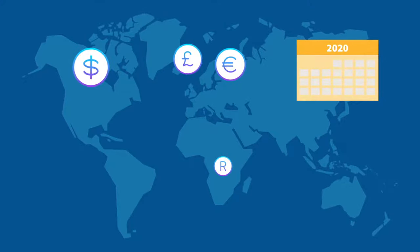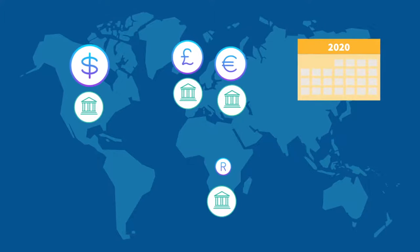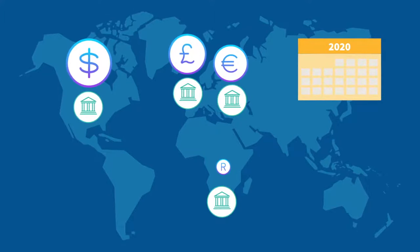And that's without taking into account the returns an offshore investment can provide. So even if the rand loses value over time, by diversifying your currency exposure, you may be able to capture long-term trends in rand depreciation.